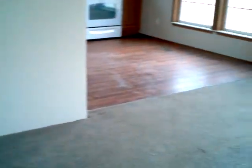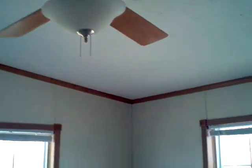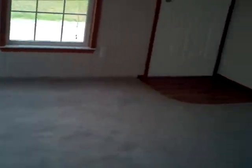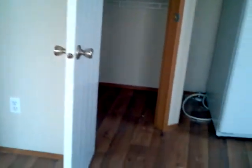Vinyl wood flooring right when you walk in. The carpeting is in really good condition — it could just use a little wash. A couple windows, there's a ceiling fan, two more windows, so plenty of light gets in. Here is the kitchen.